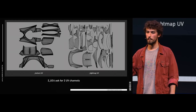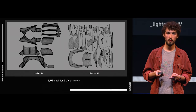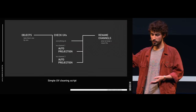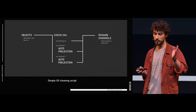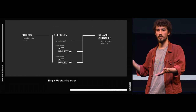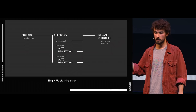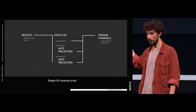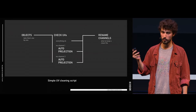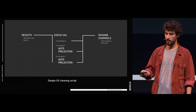This sounded like a really boring and repetitive task, so I wrote another script. It would take an object, check if there is a channel-one UV — if not, it means you don't really care about the UV itself, so it projects one for you. Then it does the same for channel two and renames the channels. Renaming isn't strictly necessary, but I prefer to keep a clean file. For 70 objects, it was really better to have this script and not make mistakes.